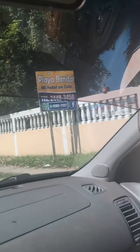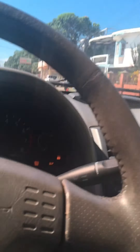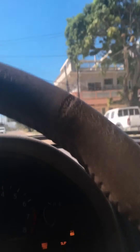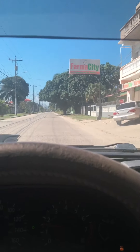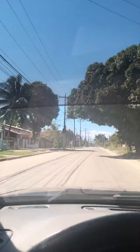Basically this is called Telamar. This is the beach right here — that's another entrance to the beach. It's all paved, which is good. Not a lot of streets are paved.